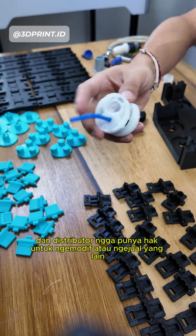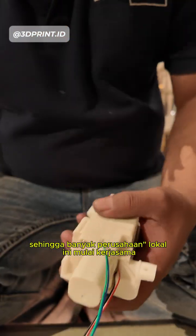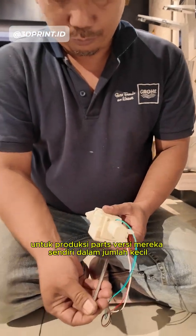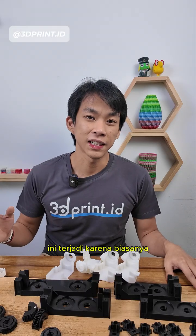Most of these companies started working with 3D Printed ID or Metafuse to develop solutions for custom products that can accommodate their need for small quantities.